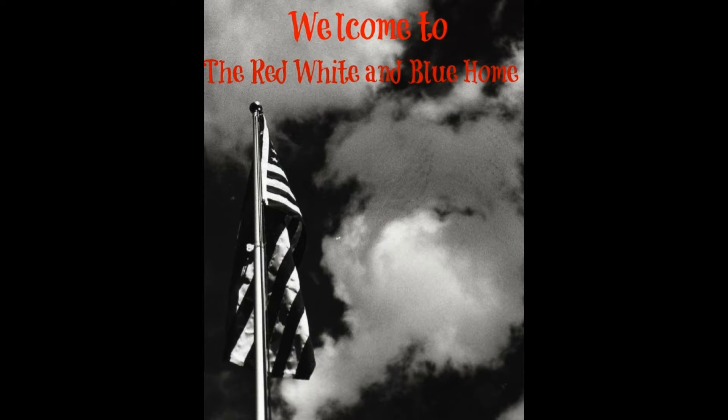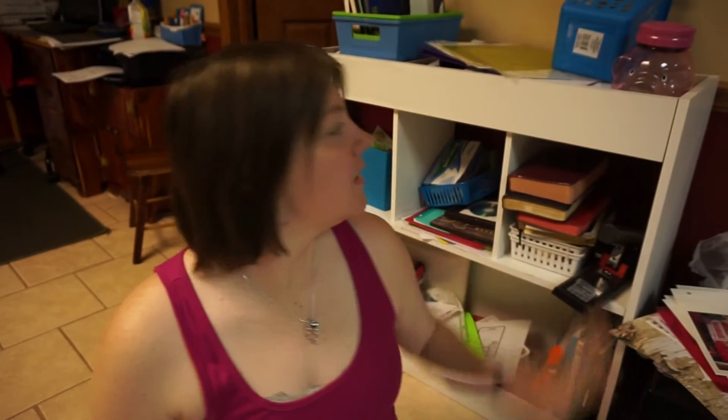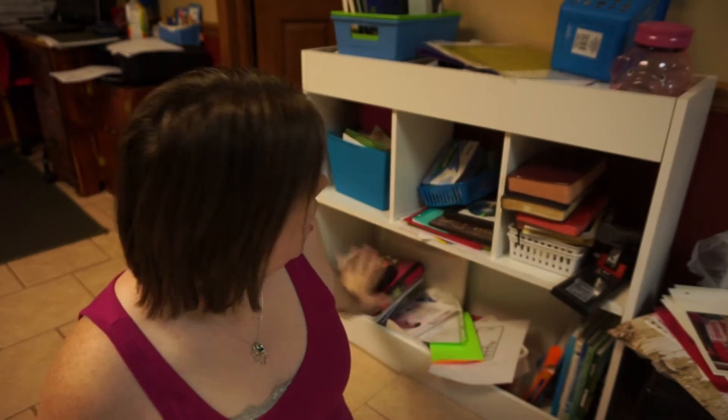Hey guys, this is Meg, you're watching the Red White Blue Home, and we are back with another 30 bags in 30 days — this is day number five. Today we're tackling this bad boy right here. This used to be in my son's room for his toys, and we got something else for his toys. I want this to go in the playroom — this is all the space I want for toys in the playroom.